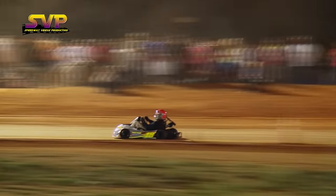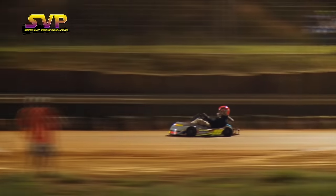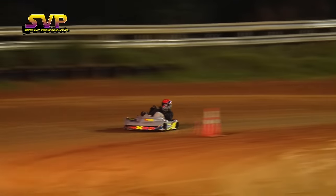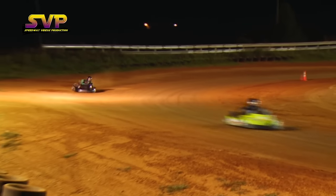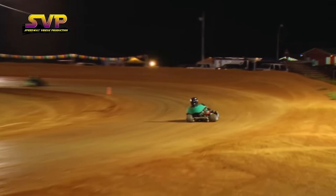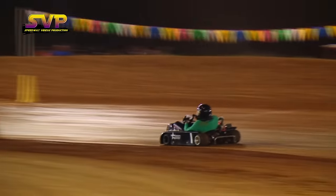This will be a 15-lap feature event. Jeff Neibel on the 18 taking the green and the lead. He's got about a five-car length lead as he goes through turns one and two on lap number two. Cars evenly spaced apart, some dust line from Jason Hall back there in the third starting position.